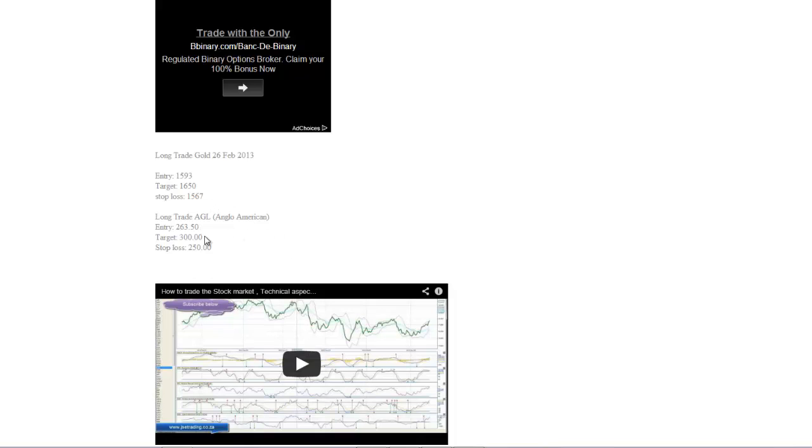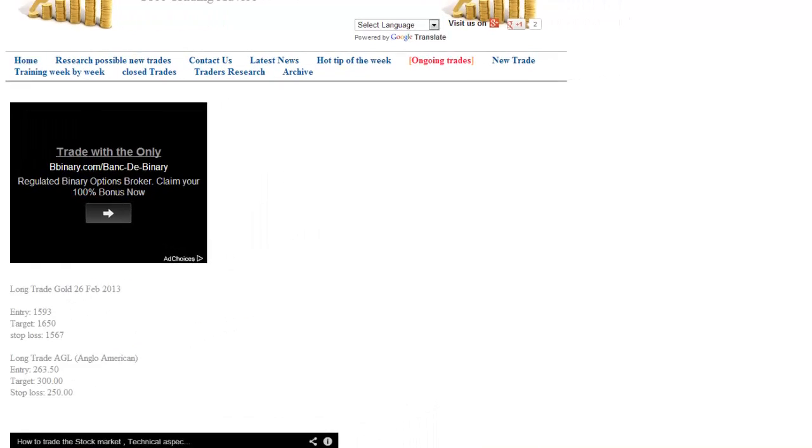Our long trade on Anglo-American has an entry at 263.50. Our target is around 300 and our stop loss is 250. It's going to be quite a long trade, and we'll have to wait and see how that goes.